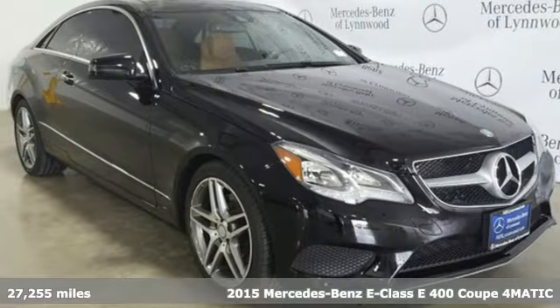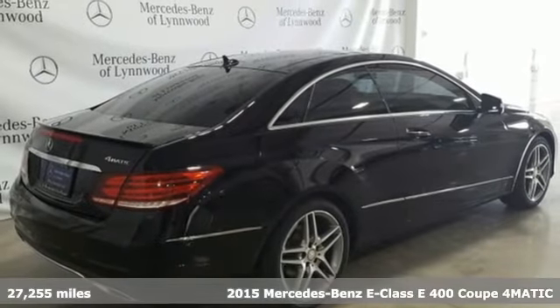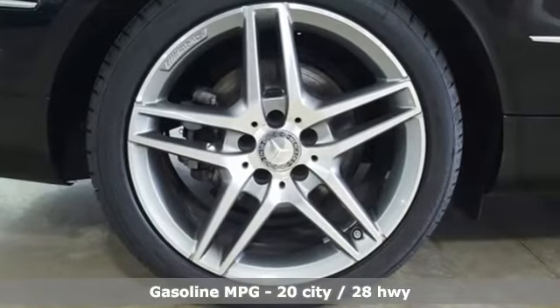Here's a 2015 Mercedes-Benz E-Class. To get the best, get a Mercedes-Benz. It's well equipped with features you need: external memory control, front heated leather sports seats.